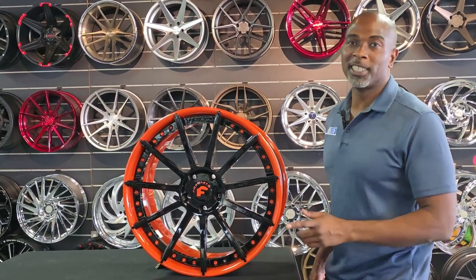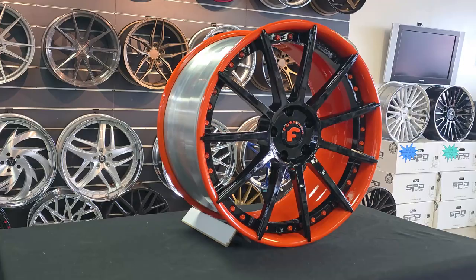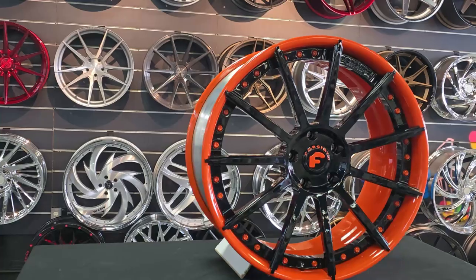This is your boy KB from Dozen Tires TV at DozenTires.com. Today we got a really badass wheel — the Forgiato S2.06. This is specifically for a Corvette C7, but you can make them for whatever you want. This is a custom-built wheel.